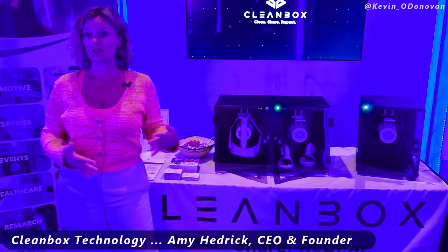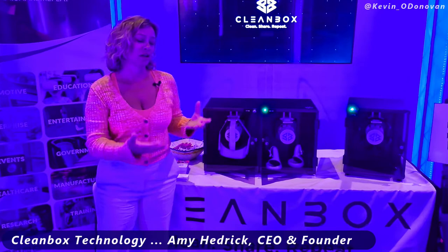The great thing about that is you can use these headsets over and over again. You don't have to worry about contagions such as pink eye, COVID-19, eye herpes, norovirus — very real risks when you're talking about personal items that are frequently shared, especially in enterprise settings.